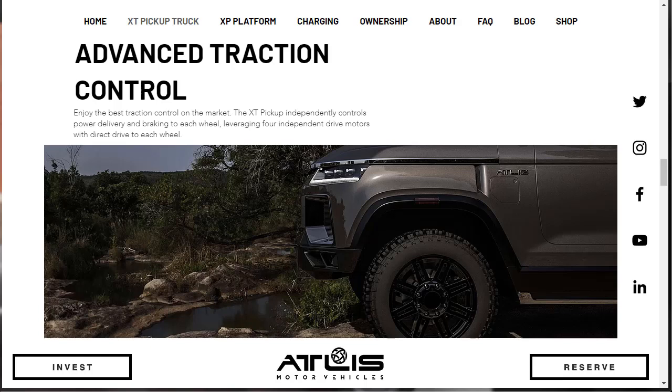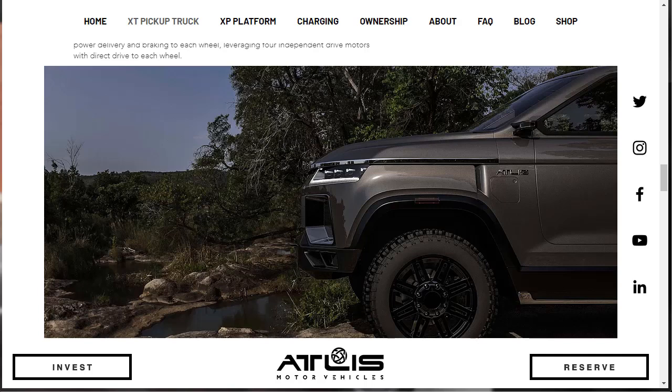They're talking about their advanced traction control. It says enjoy the best traction control on the market. The XT pickup independently controls power delivery and braking to each wheel, leveraging four independent drive motors with direct drive to each wheel. We can take a brief pause here to take a nice look at just a nice shot of the new 2020 XT pickup truck — it's attractive, good-looking in a unique, futuristic kind of way.